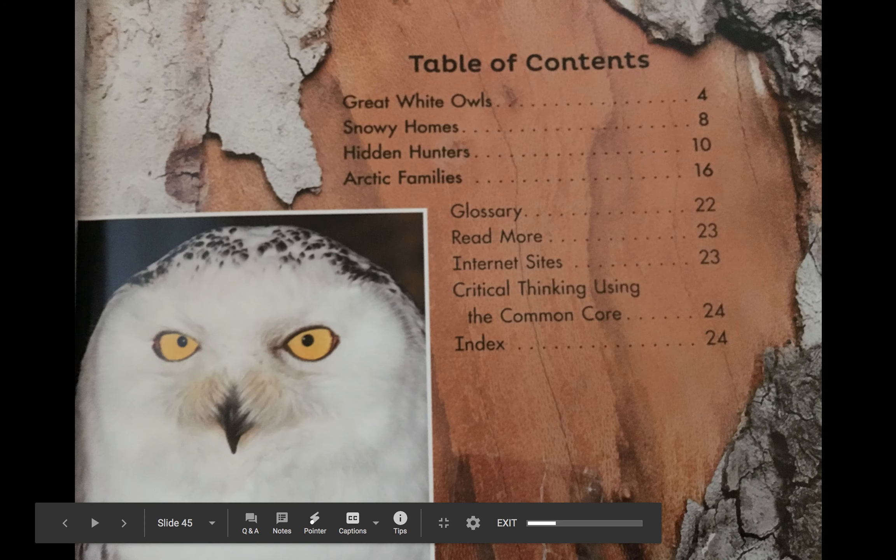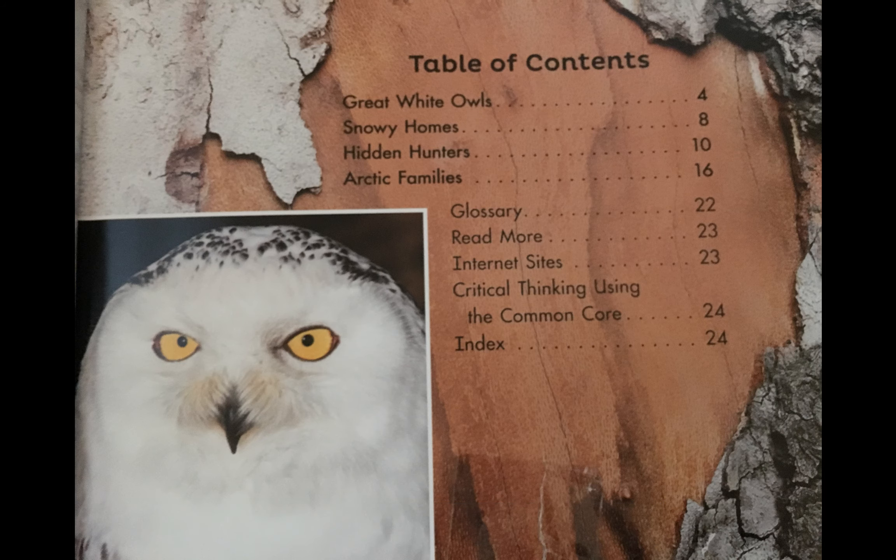All right, so table of contents — let's look through and kind of just see what we're going to be reading about. Great white owls, may be a type of white owl — snowy home, talking about their habitat, hidden hunters — that sounds familiar from our great horned owls yesterday — so how they eat, what they eat, how they hunt, and then arctic family. This is going to be a little bit different than our great horned owls.